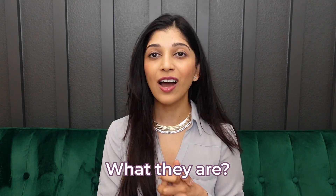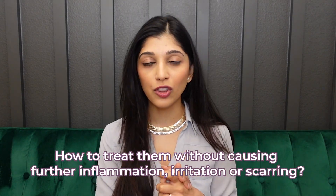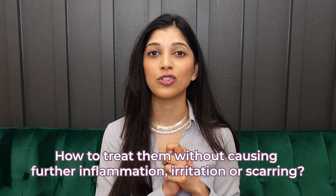Do you have these pesky rough spots on your skin? In this video, we're going to talk about what they are and how we can treat them without causing further inflammation, irritation, or scarring.